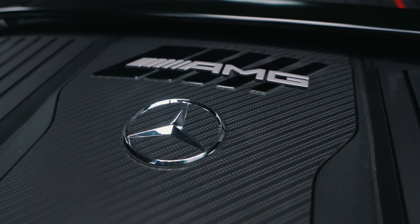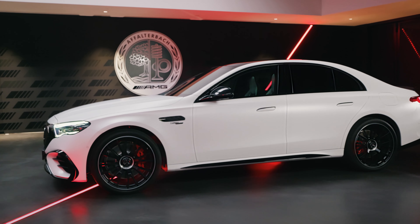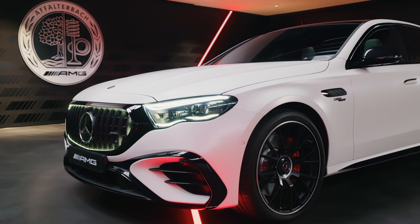Let's start with the exterior of the car. The first eye-catcher is definitely the AMG Exclusive Color Opalith White Magno, which gives the car an even more expressive look. On the bonnet we have the AMG Quest, as you already know from other AMG models. But for the E53, together with the Night Package 2, we get it in a dark chrome variant.